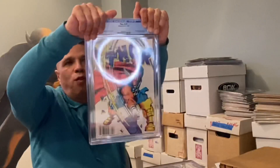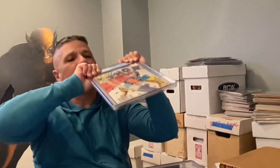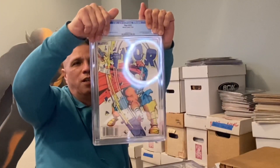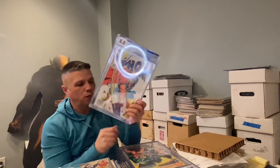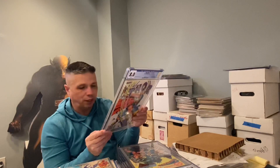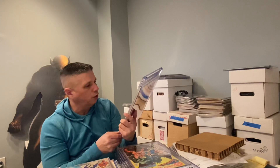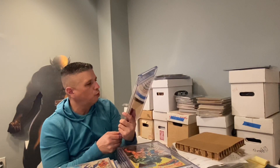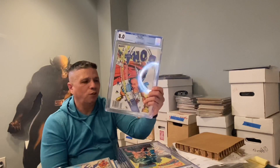Next book: Flash Number 337, first Beta Ray Bill. I believe this is a newsstand edition. This book came back in 8.0, and I'm a little disappointed — out of all of them this is the one that got me. I don't see why it's an 8.0. I see one, two, three ticks on it, but not 8.0 territory. I thought it was a 9-plus.